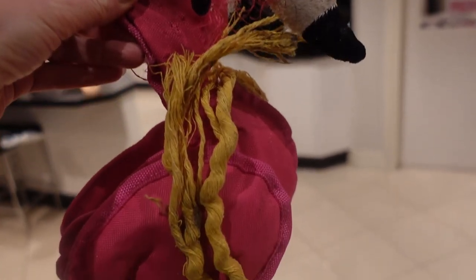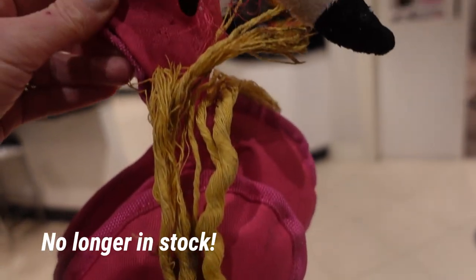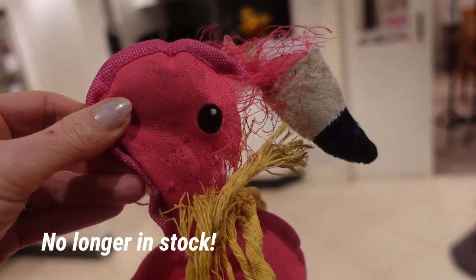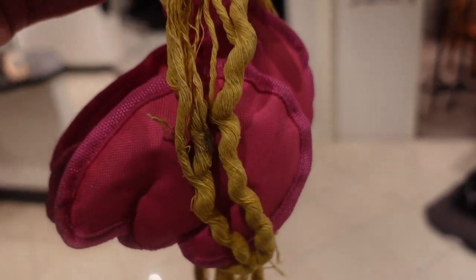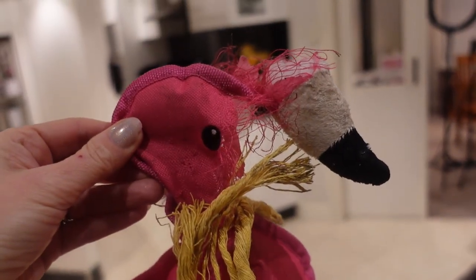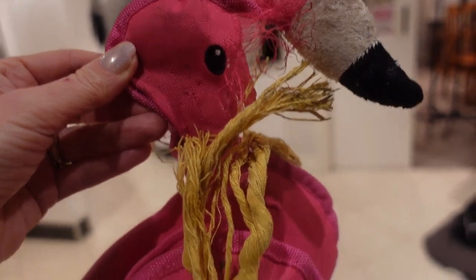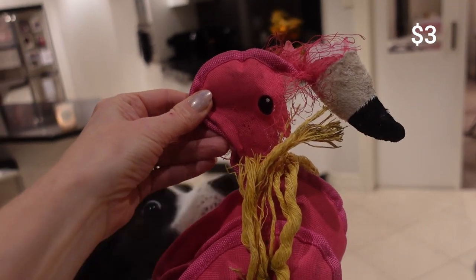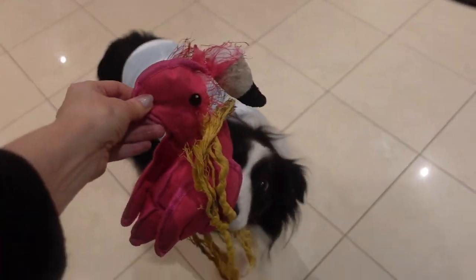And finally, my last favourite thing from Kmart was this toy for Ellie — it was a pink flamingo. She's sort of eaten most of it. It was $3 and it was so gorgeous. My biggest regret is that I didn't buy three of them. She's jumping up now because she wants her toy — here we go!